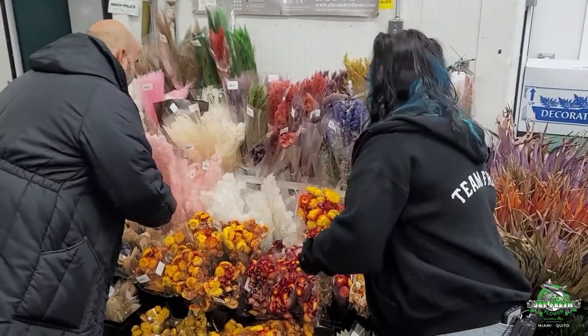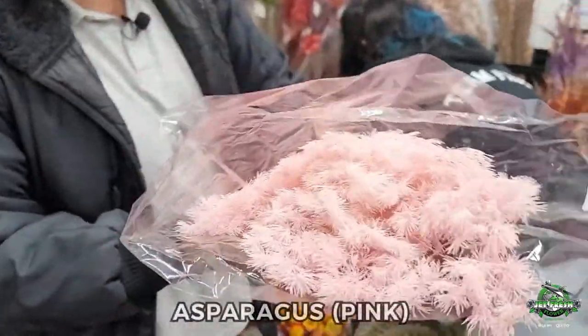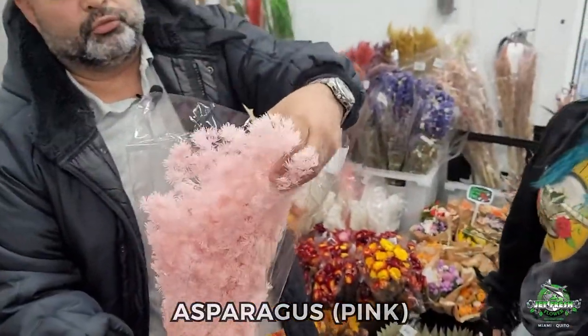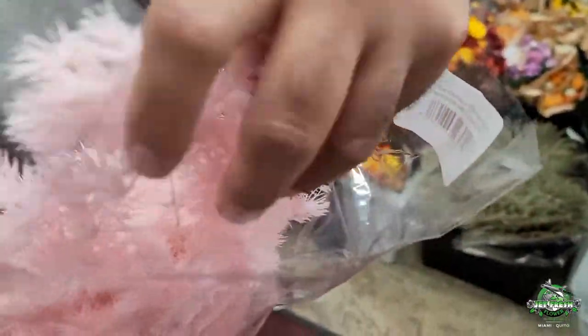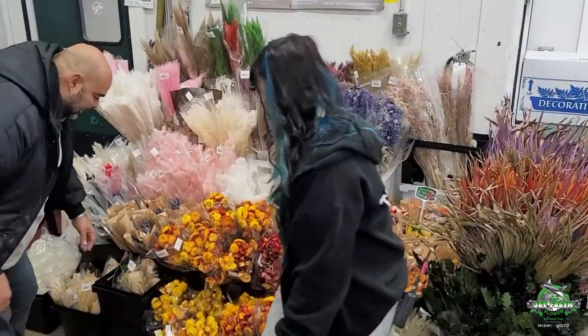Oh, we gotta show this off again — this is the asparagus fern. I have it bleached and I have it pink. It's really cool, it's really dainty and feminine, and really fun to work with. Could add some good unique texture to anything you're doing.